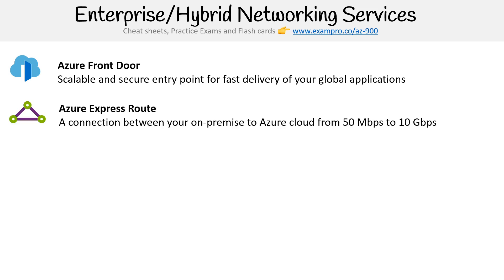Then you have Azure ExpressRoute — remember this one for the exam, it will probably show up as a question. This is a connection between your on-premise environment and Azure cloud, and it can be between 50 megabytes per second to 10 gigabytes per second. It's also secure. The point is, if you need a super-fast connection from your on-prem data center to Azure, you'd use ExpressRoute.